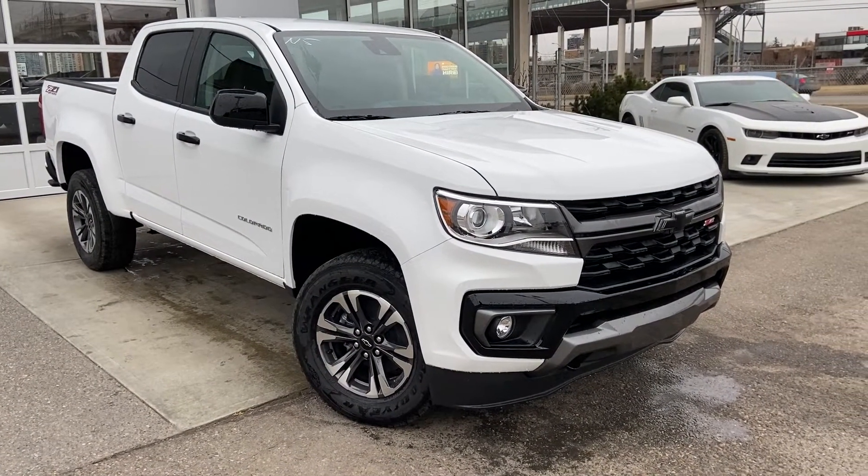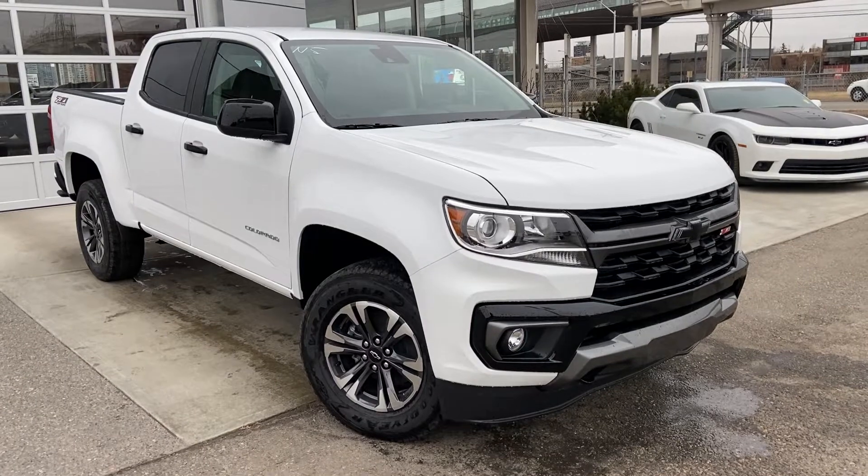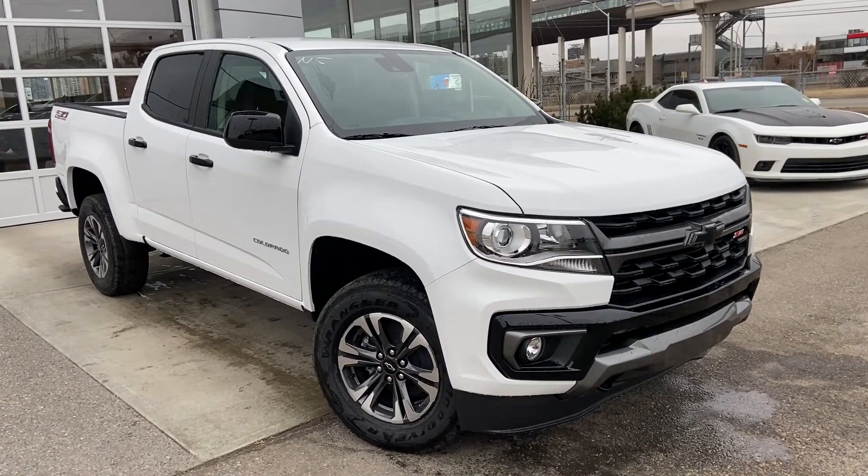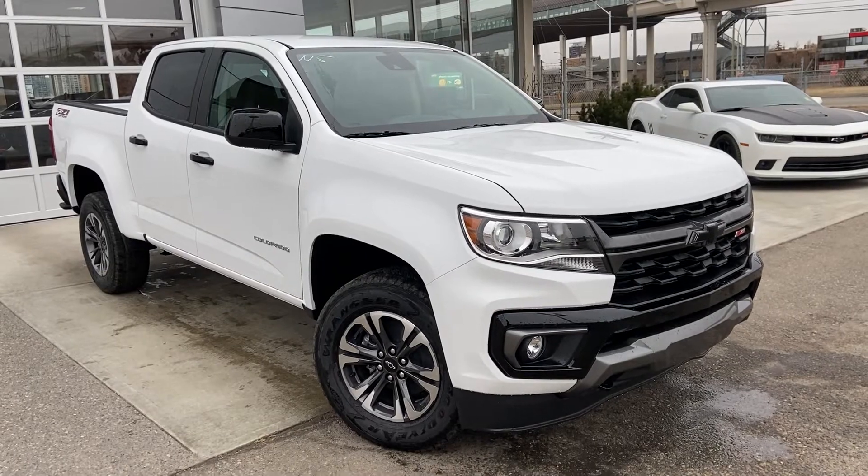Welcome to the brand new 2022 Chevrolet Colorado Z71. This off-road Colorado is powered by a 3.6 liter V6 engine mated to an eight-speed automatic transmission.